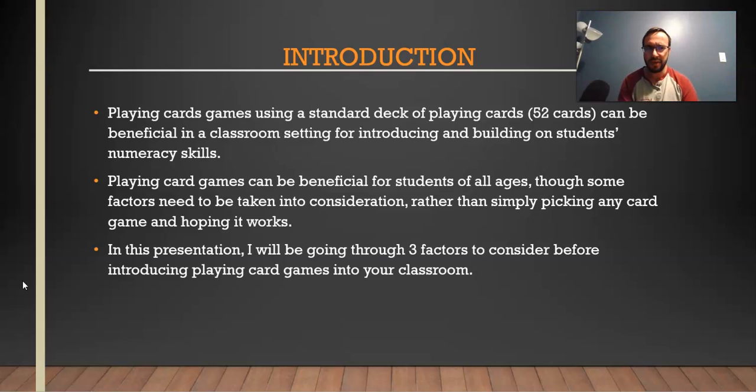I think it goes beyond just picking a card game and hoping it works. You really need to do a bit of research and find the card game that will benefit your students the most. You've got to consider a few different things when picking a card game, and there are even a few card games that, regardless of benefit, you should just not include at all. I'll go into that later. So again, I'm going through three factors on what to consider before introducing card games into the classroom.